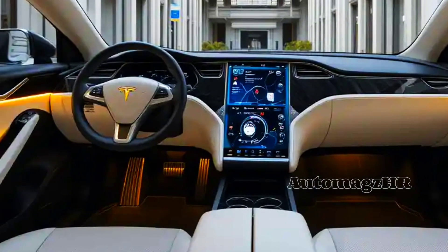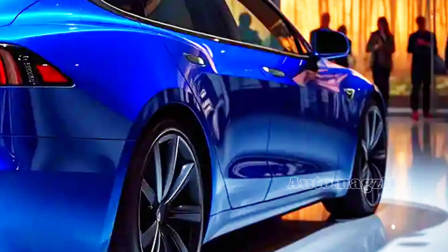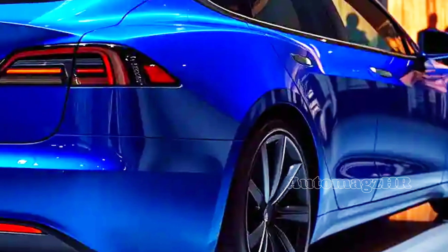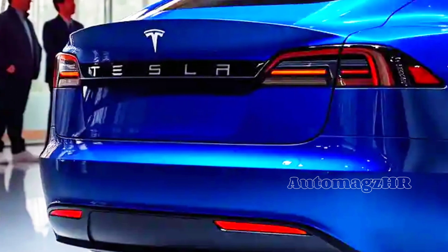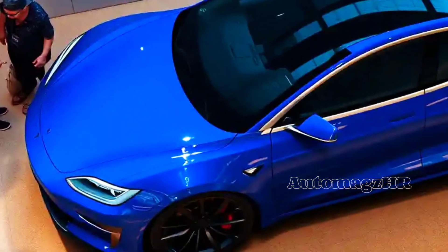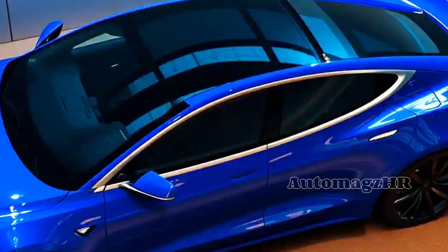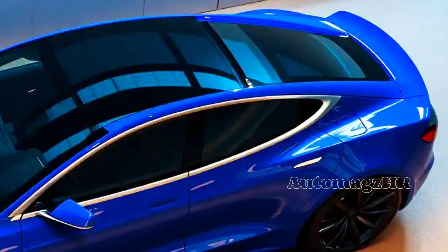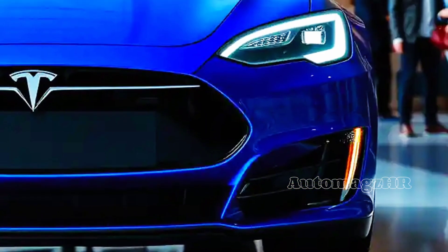The Plaid Plus tri-motors work synergistically, optimizing power and torque to each wheel. The result: unrivaled acceleration, responsive handling, and outstanding traction in all road conditions. But performance is not the only advantage of the 2026 Model S.